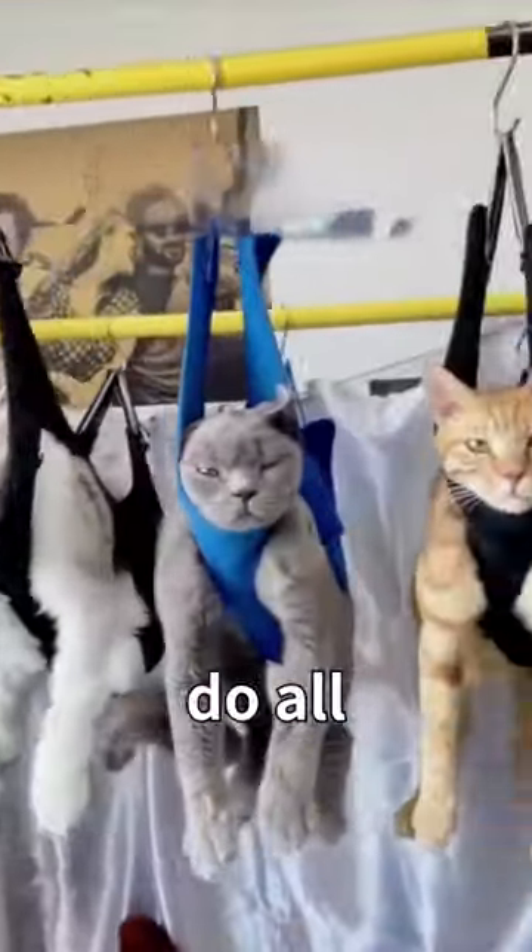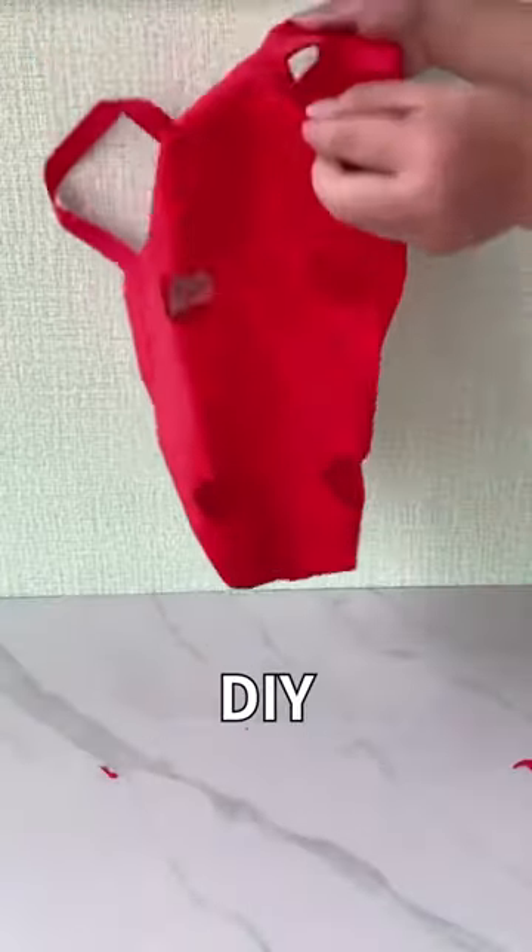But now, you can easily do all of these with a grooming bag. Or, you can DIY with an unwanted bag.